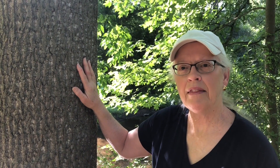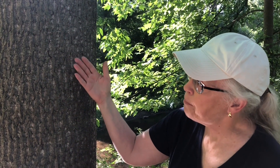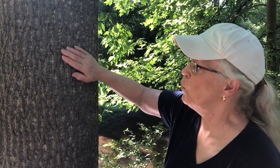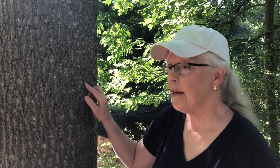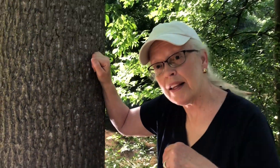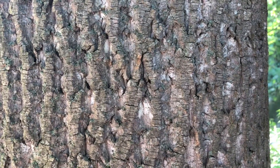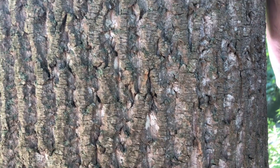The bark on this tree is what I think of as both rough and smooth. There are no deep grooves and no big pieces flaking off, but when I run my hand over it, it is definitely not smooth — somewhere in between. Under the bark is the wood, and for some reason when I knock on this wood it sounds hollow. Let's get really close and see if we can hear it. There. Could you hear that? Pretty cool.